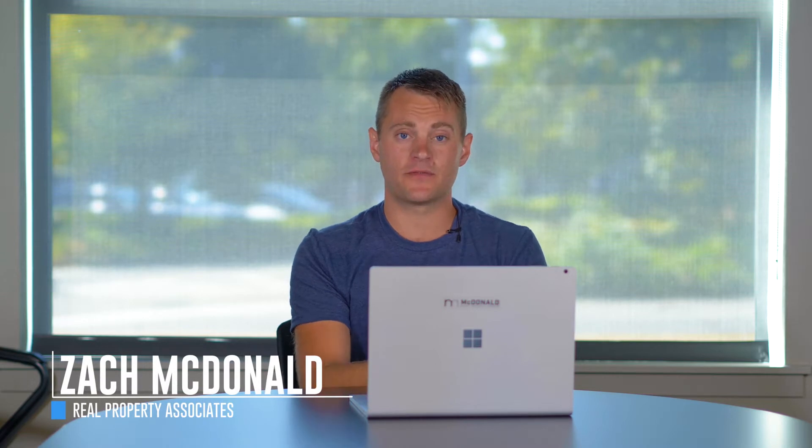Hey y'all, it's Zach McDonald, your real estate agent with Real Property Associates, and in today's video, we're going to talk about the difference between a buyer's market and a seller's market.